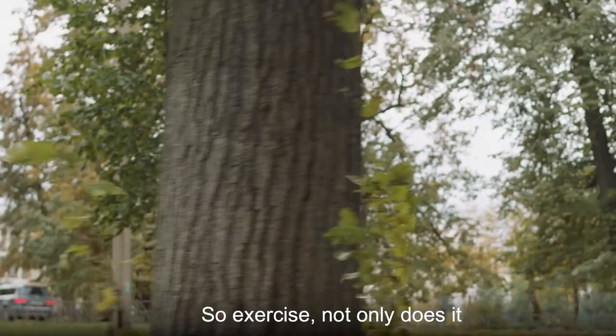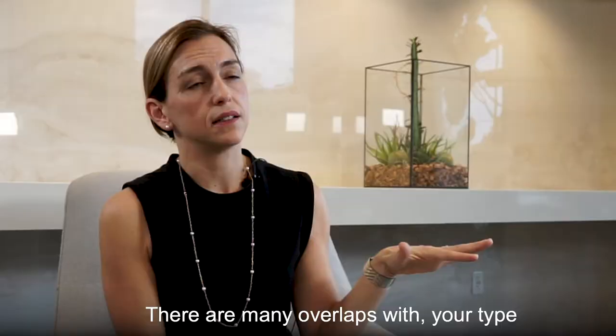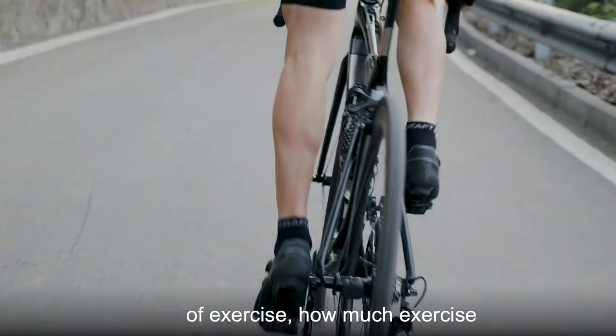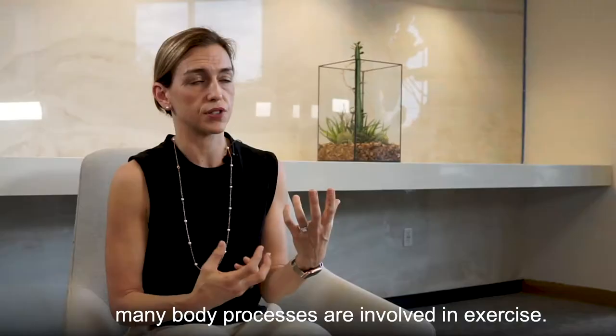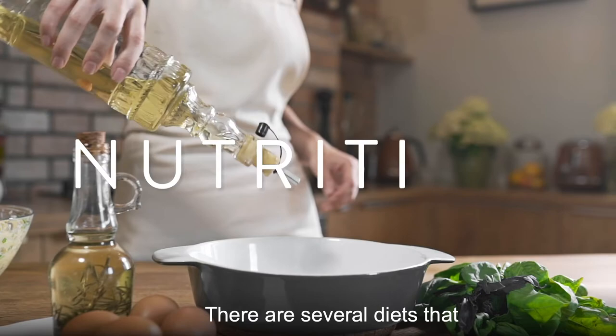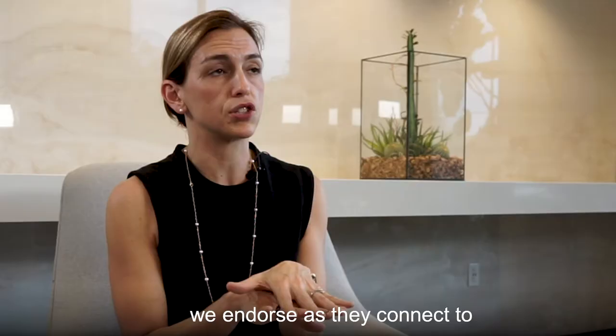Exercise not only increases this biochemistry substance, there are many overlaps with your type of exercise, how much exercise — many body processes are involved in exercise. It's not just brain health, it's cardiovascular health, it's weight management and metabolism.